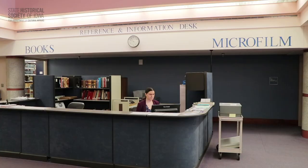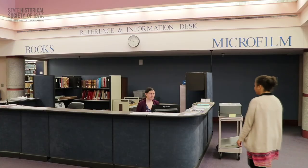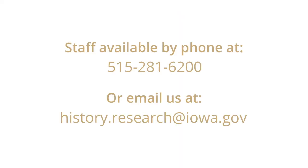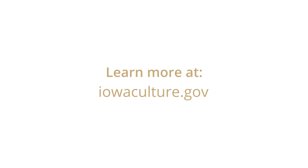On your way out, make sure to check with the staff if you have any other questions. They'll be happy to help you and can often suggest additional resources you may not have considered. For other details about your visit, please visit our website at iowaculture.gov. We hope to see you soon!